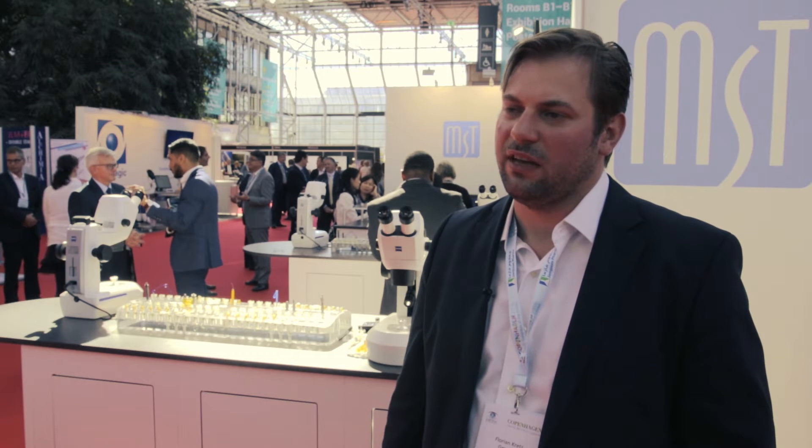In my clinical part, we basically deal with every case from refractive to routine cataract cases, but also retinal surgery and glaucoma surgery. I'm specialized for complicated cases and prism optics correction in cataract patients.